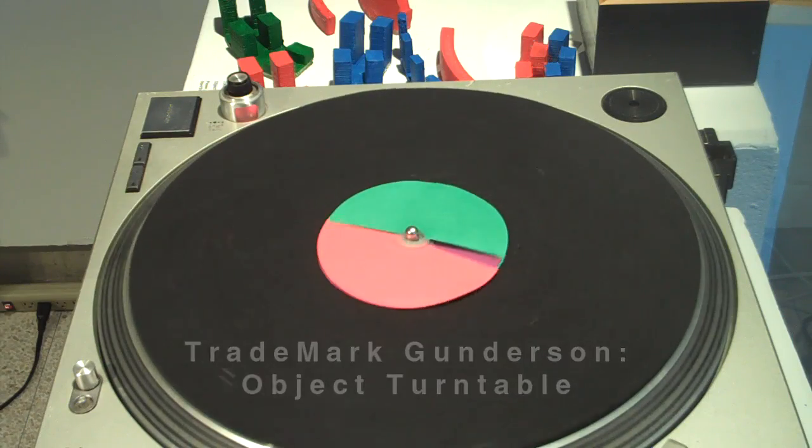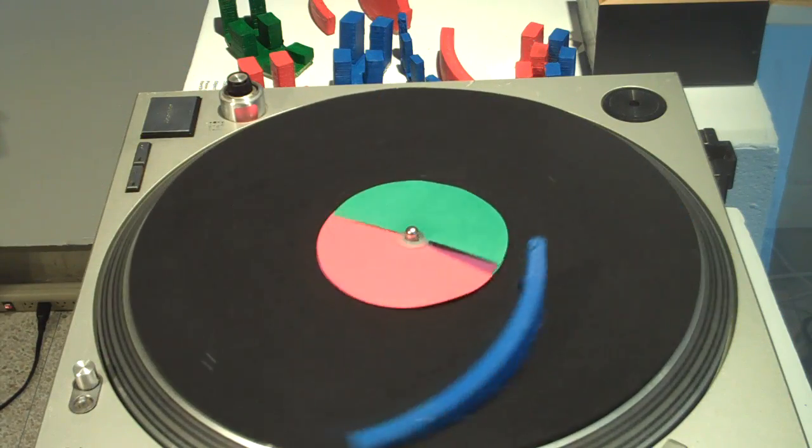Objects on the turntable are scanned by the Xbox Kinect based off of their height, their shape, their color.